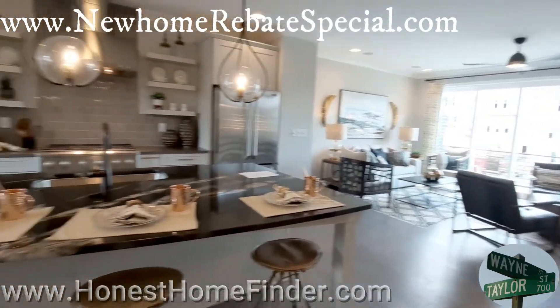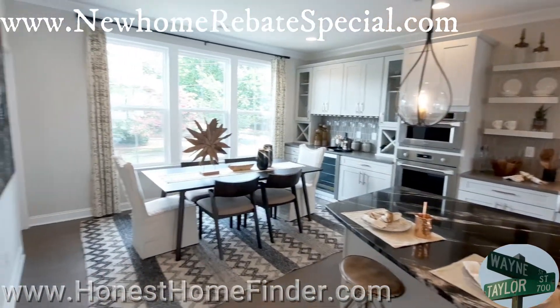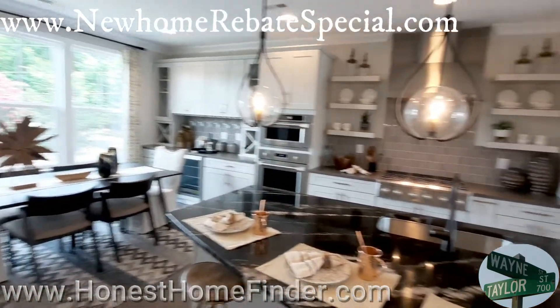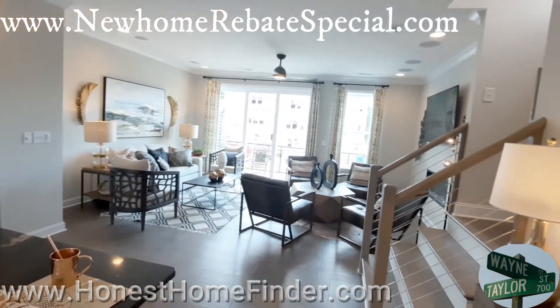As per usual when we're checking out model homes, they're amazing, gorgeous. Just remember that builders, no matter how good they are — or maybe not as good as some others, I should say — they are going to deck out the models. They're not stupid people; they want you to fall in love with their product.